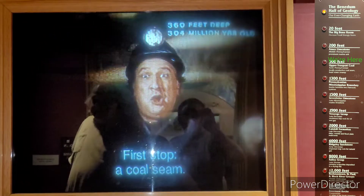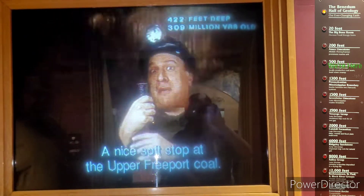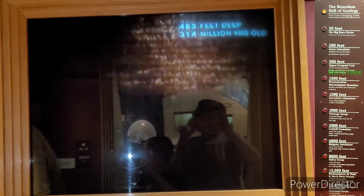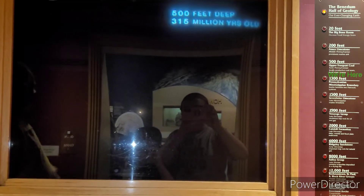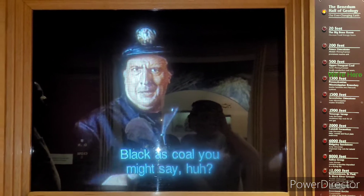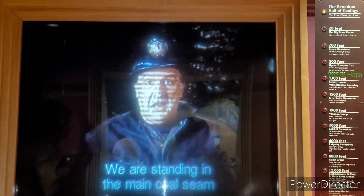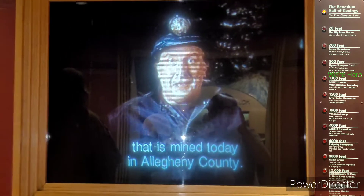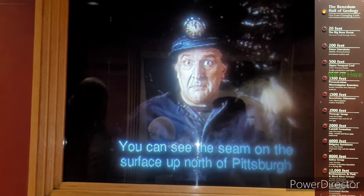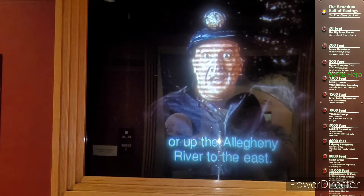First stop, the coal seam. A nice hot stop at the Upper Freeport Coal. Well, here we are—black as coal, you might say. We are standing in the main coal seam that is mined today in Allegheny County. It's two to five feet thick, depending on where you are. You can see this seam on the surface up north of Pittsburgh or up the Allegheny River to the east.